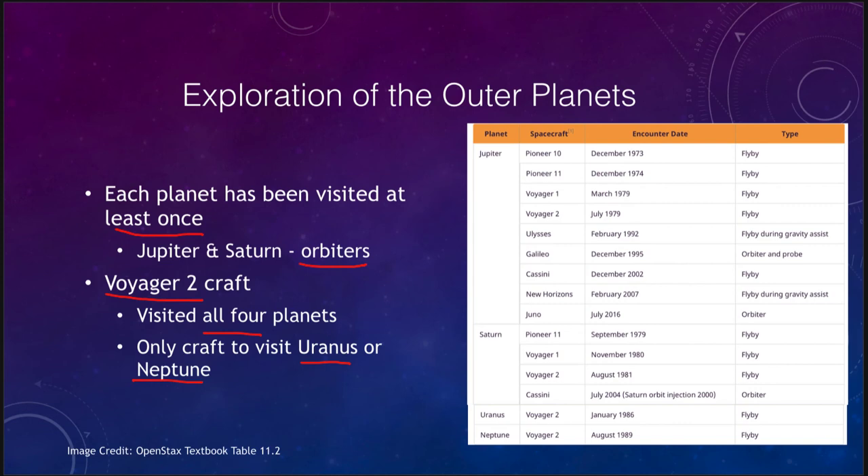You cannot travel back and forth through the solar system because of the immense distances — you can't reach one planet on one side of the Sun and then cut back across to another, as that would take far too long. However, Voyager 2 was launched at just the right time to visit all four, giving us our only close-up looks at Uranus and Neptune, in 1986 and 1989 respectively.